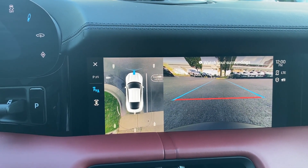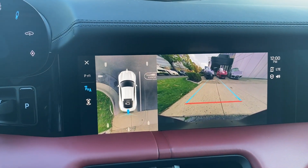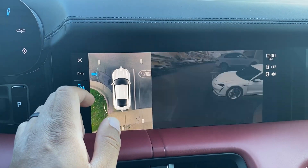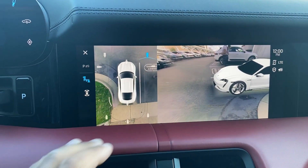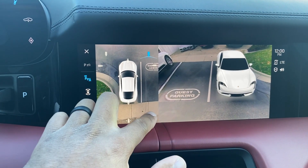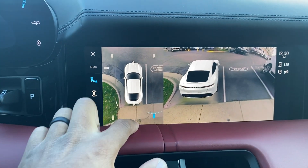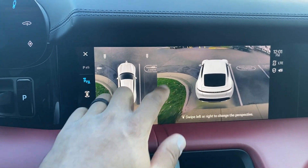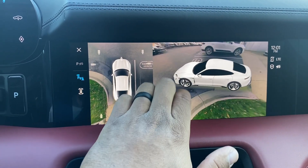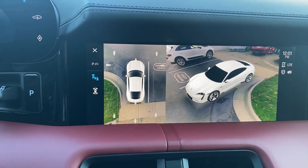you have a surround view camera front and rear of the vehicle. You also have 3D imaging around the car, and you can also swipe left and right to make sure you are in the correct parking spot. Hope this helps.